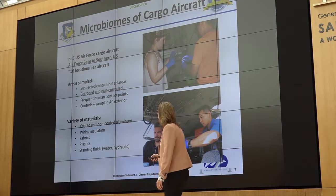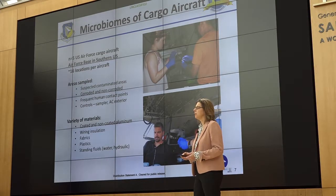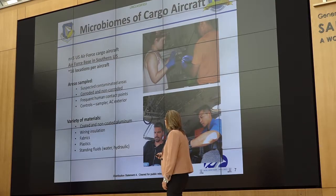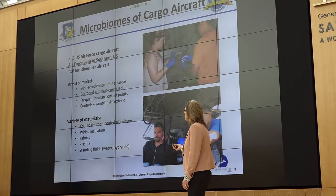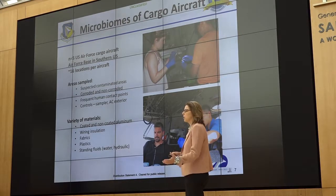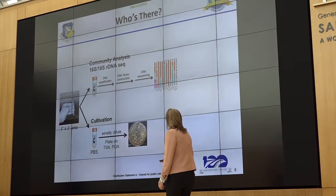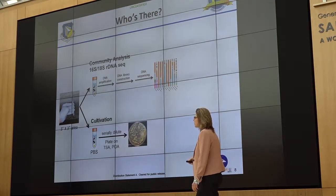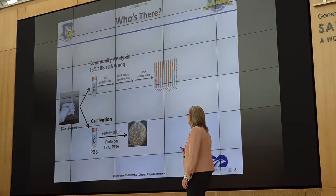We undertook a microbiome survey of five U.S. Air Force cargo aircraft, all stationed at the same Air Force base in the southern United States. We sampled 16 locations per aircraft — areas where we often see contamination, but also areas where we didn't, including corroded versus non-corroded areas and frequent human contact points as controls. We sampled a variety of materials: coated and non-coated aluminum, wire insulation, fabrics, plastics, fluids, etc. We swabbed a three-by-three-inch area, did 16S and 18S rDNA sequencing on some swabs, and took the rest for cultivation. The cultivation piece is really important because it allows us to ascribe function to this microbial community.